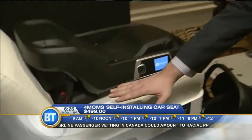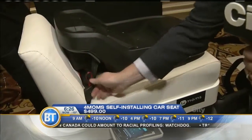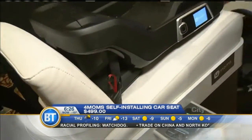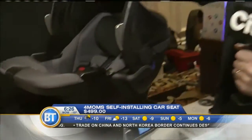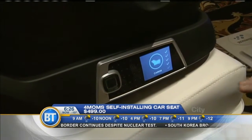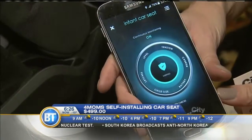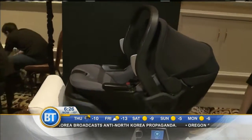Here's the base — you put the base down and it will level itself out. And these straps? No more tightening, no more yanking. Self-tightening straps — it tightens them itself. When you put the car seat in, the app will continually monitor it to make sure it's level and all the straps are secure. And of course, if something goes wrong, the app will notify you that you need to fix the seat. The self-installing car seat will retail for $500 when it hits the market this summer.